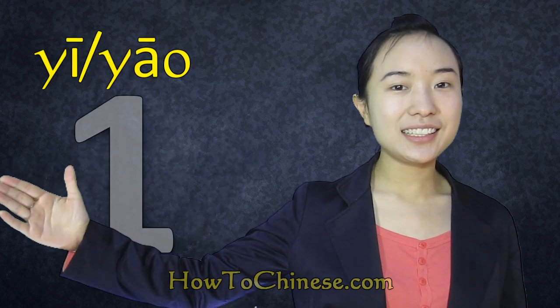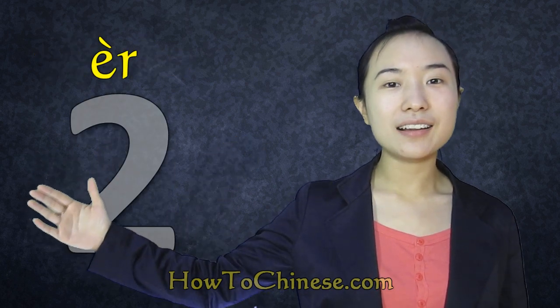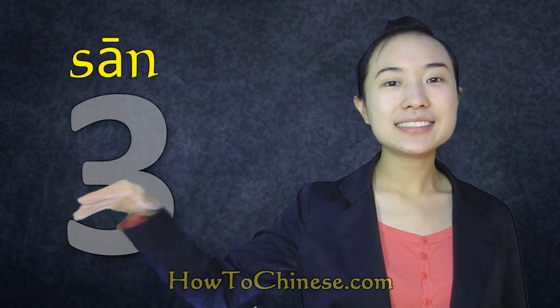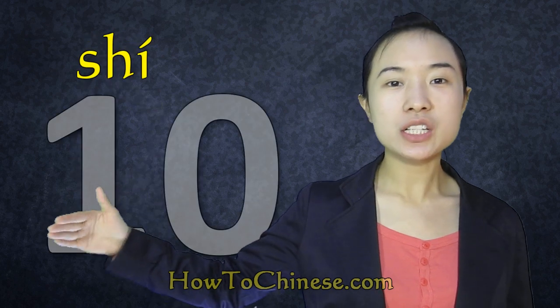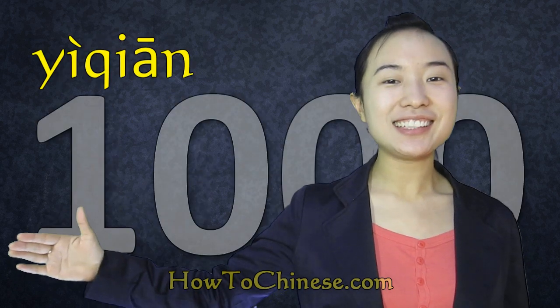OK, let's read them together: 零, 一, 二, 三, 四, 五, 五, 六, 六, 七, 七, 八, 八, 九, 九, 十, 十, 一百, 一百, 一千, 一千.